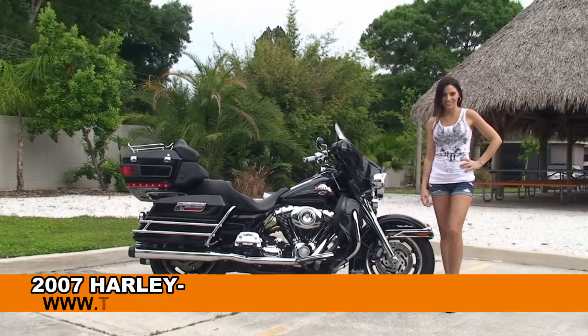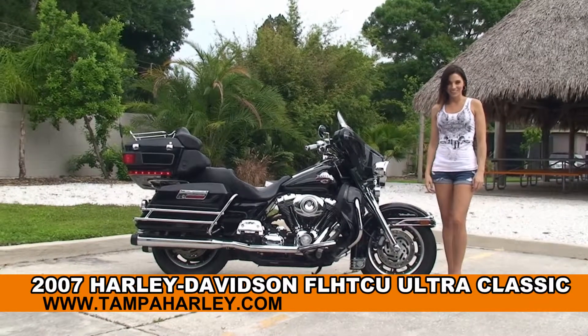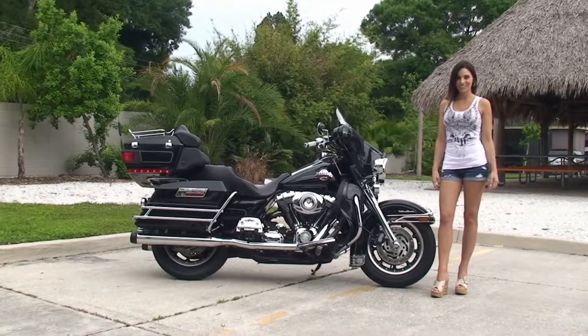Welcome everyone to the world famous Harley-Davidson of Tampa. First of all, I want everyone to say hello to Stevie, and next I want to show you this impressive used 2007 Ultra Classic.